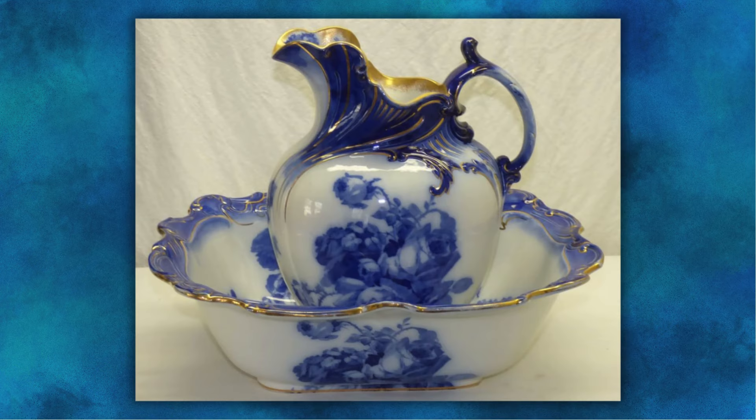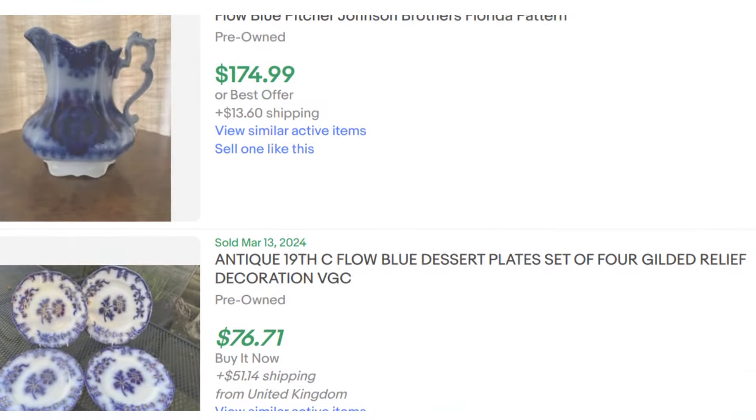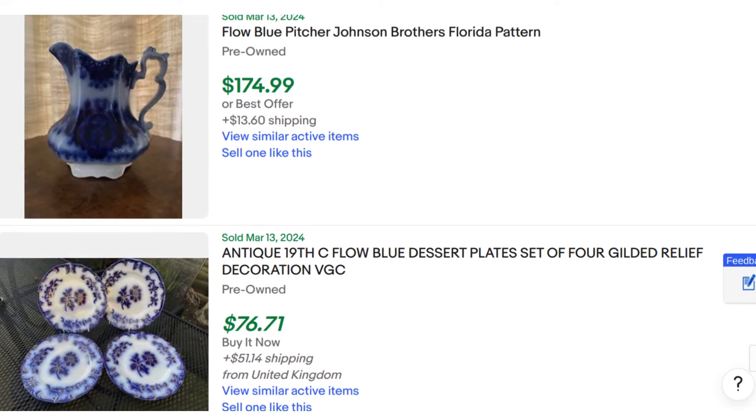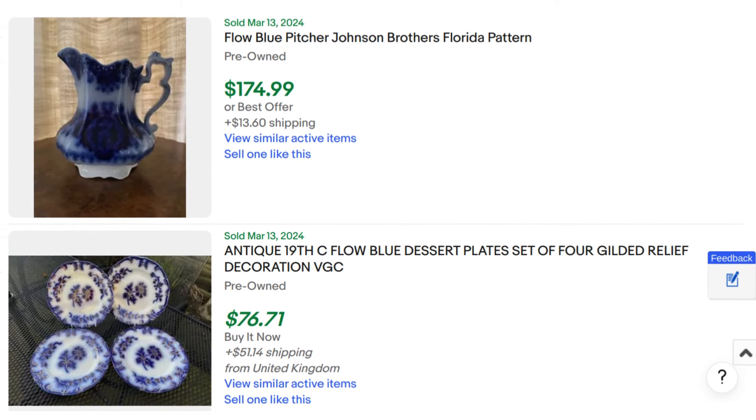Prices vary, as you might expect, depending on age, rarity, and condition. Older or more rare pieces can be quite expensive, although in general, flow blue china is very easy to find due to the amount produced over a long period of time.